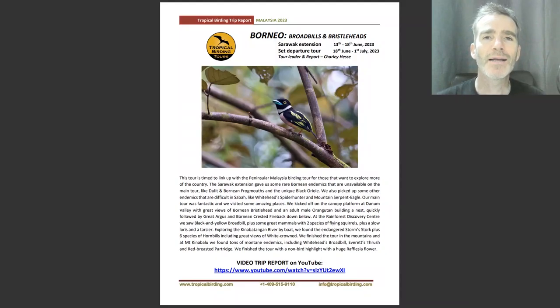Hi, this is Charlie from Tropical Birding and welcome to this video trip report for my latest Borneo Birding tour called Broadbills and Bristleheads. On this video trip report I'm going to be showing you some highlights from the tour, telling you a little bit about it, about the places we stay, about some of the local guides and other things that you should know about if you're thinking about coming on this trip in the future.